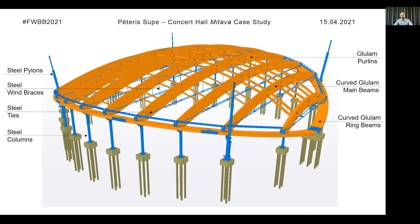The structural system is made of vertical main beams, which have steel ties and are simply supported on the curved ring beams, also made from glulam. The main beams have a constant radius but the ring beams have an elliptic curve. The ring beams are supported on steel columns and are also connected at ground level on both sides.